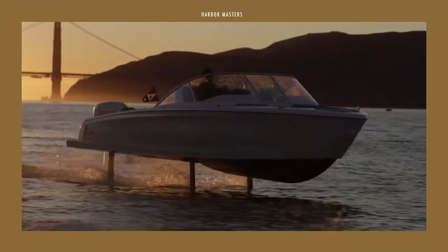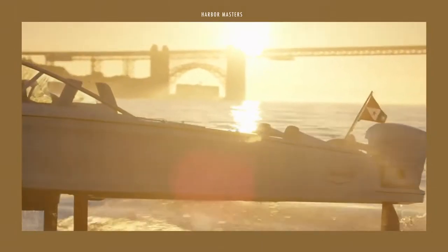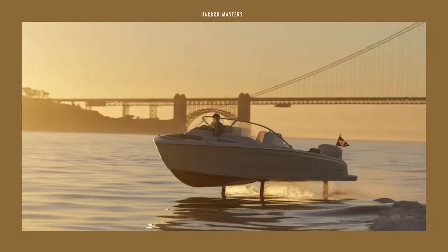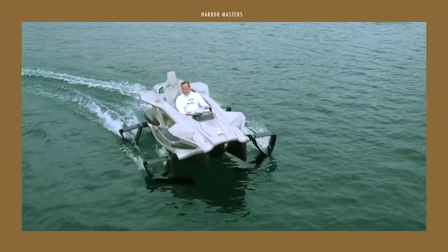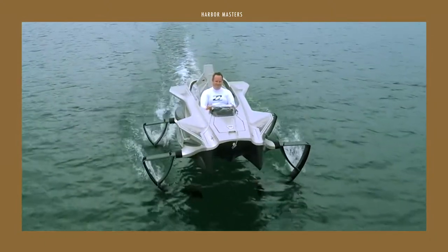The first hydrofoil was invented in 1906 by the Italian inventor Enrico Forlanini. Back then, hydrofoil boats served as slow watercraft built for the mere experience of flight above water. Now, hydrofoil boats are much faster than regular boats with planing hulls, due to the wing-like structure mounted on struts below the hull.